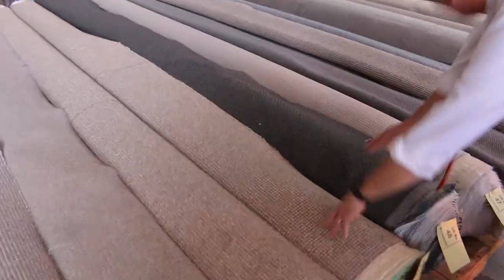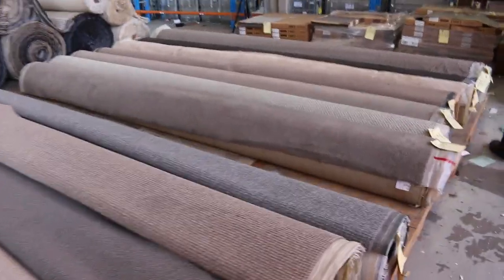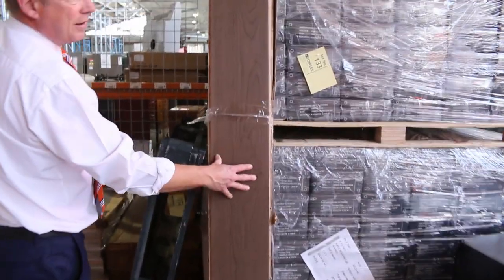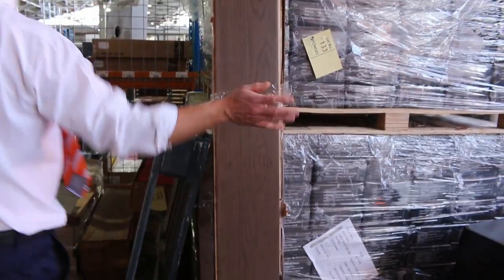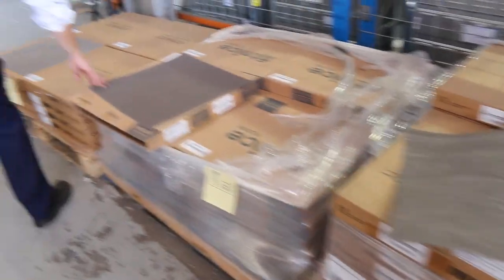Heaps more of those beautiful loop piles — it's great to have them in because they're very popular at the moment, so they've sent plenty of those in. Down the end here, you can see a little bit of oak timber floating floor. It looks like there's a couple of pallets of that, so there's probably a couple of hundred square metres left, and that's been bidding around that $40 a square metre mark.